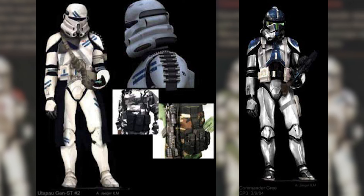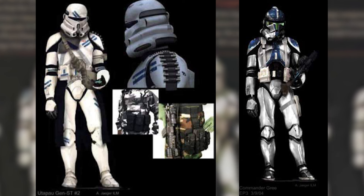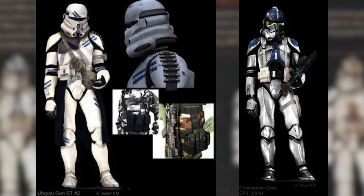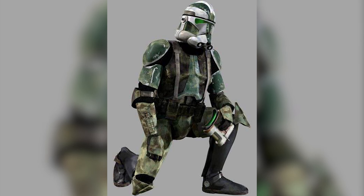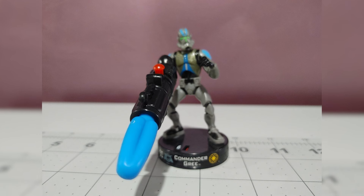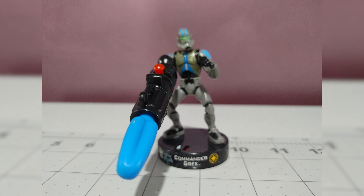One more thing — we have the concept art for the Airborne Trooper and Commander Grie. Both of these were made into Battlefront 2 2005, with the Airborne Trooper being turned into the Sharpshooter and Commander Grie being turned into the Clone Jet Trooper. Commander Grie also got turned into a Tactics Trooper as well with the original concept art for him.